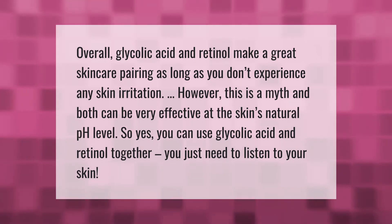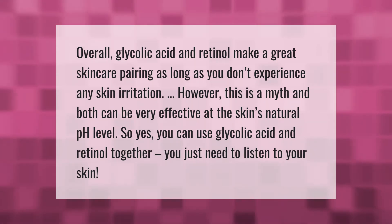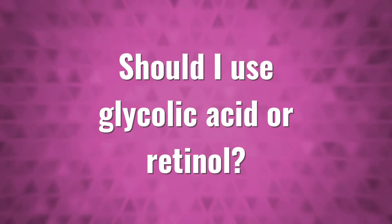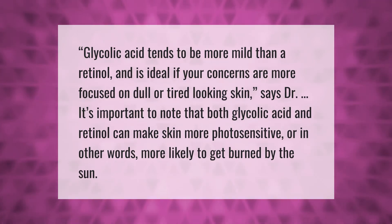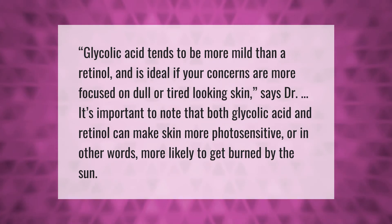So yes, you can use glycolic acid and retinol together — you just need to listen to your skin. Glycolic acid tends to be more mild than retinol and is ideal if your concerns are more focused on dull or tired-looking skin.